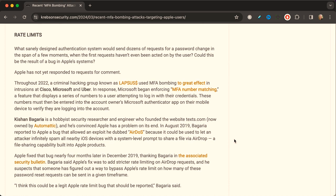MFA bombing attacks are not something new — we're just now seeing this targeting users of Apple devices. Throughout 2022, a criminal hacking group used MFA bombing for intrusions at Cisco, Microsoft, and Uber. In response, Microsoft heightened their security. Separately, security researcher Kishan Bagaria, founder of the website Texts (now owned by Automattic, the owner of WordPress.com), reported a bug to Apple called AirDOS, which could be used to infinitely spam nearby iOS devices with a system-level prompt to share a file via AirDrop. Apple fixed that bug four months later and thanked Bagaria in the associated security bulletin.